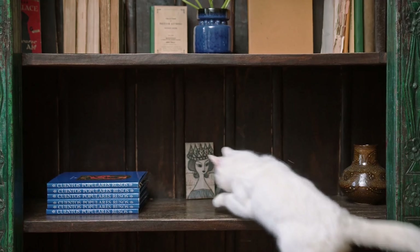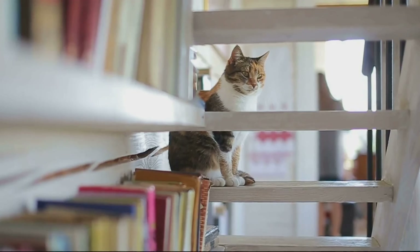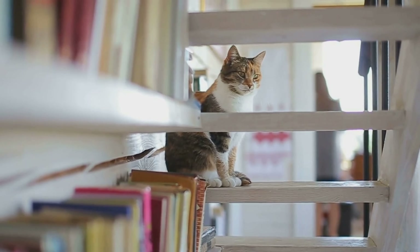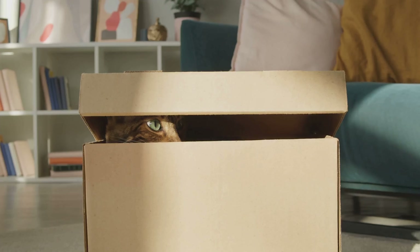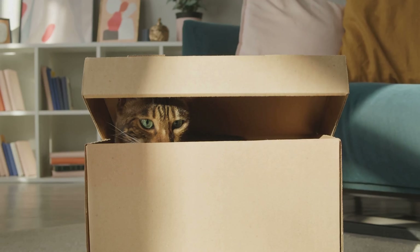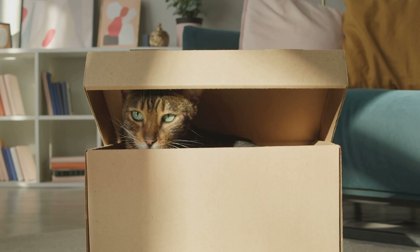Some common areas within our homes that arouse a cat's curiosity include closets with closed smells plus hidden treasures waiting to be discovered, and shelves that offer good vantage points for surveying one's territory. They may also find themselves attracted by laundry baskets or venture deep into a cardboard box, thereby turning what would otherwise be dull spaces into thrilling sites for exploration.